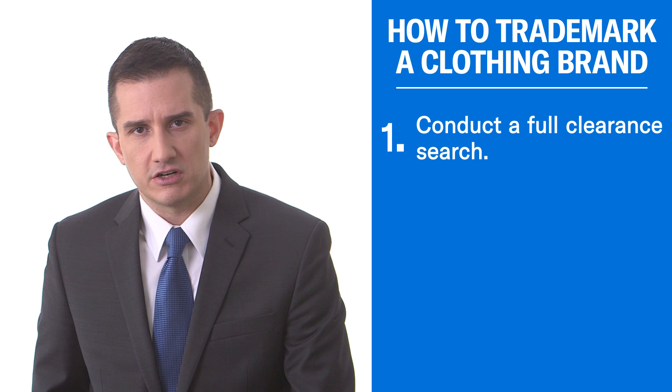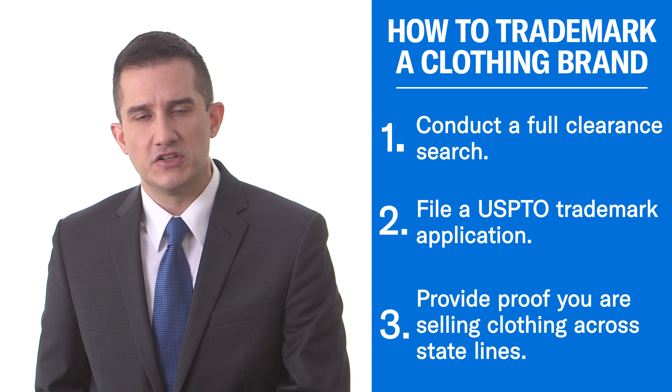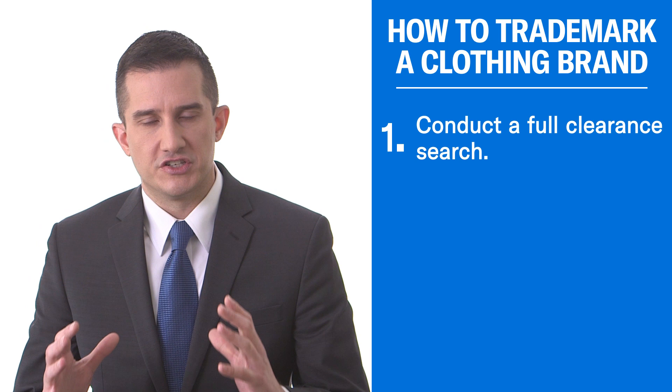Hi everybody, I'm Trademark Attorney Josh Gerben. I'm here to talk about how you can register a trademark for your clothing brand. There are three major steps you have to complete to get a trademark registered. The first is you need to conduct a full and detailed clearance search. The second is you have to file a trademark application with the USPTO. And the third is you have to provide proof that you're actually selling your clothing items across state lines.